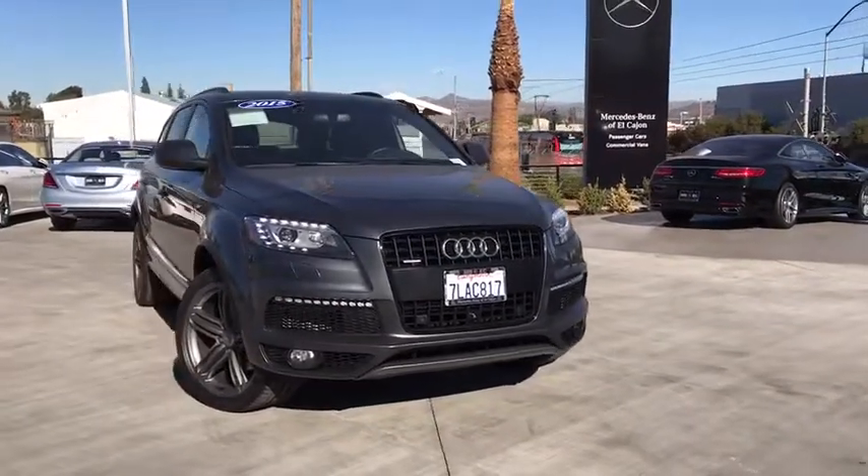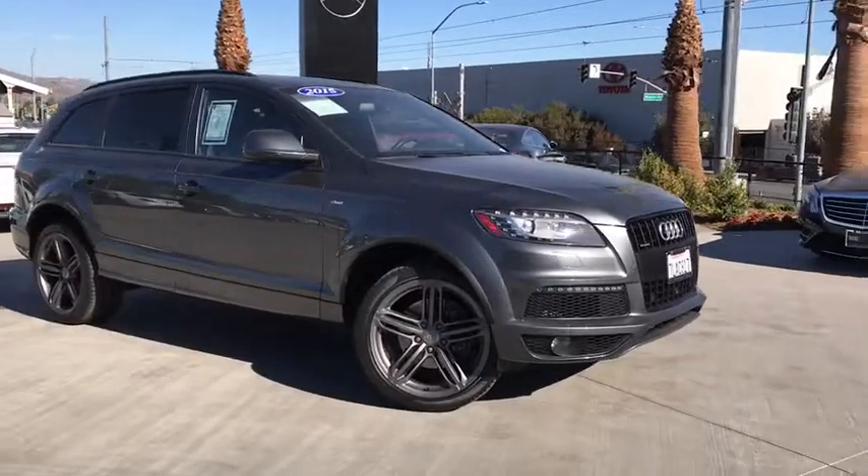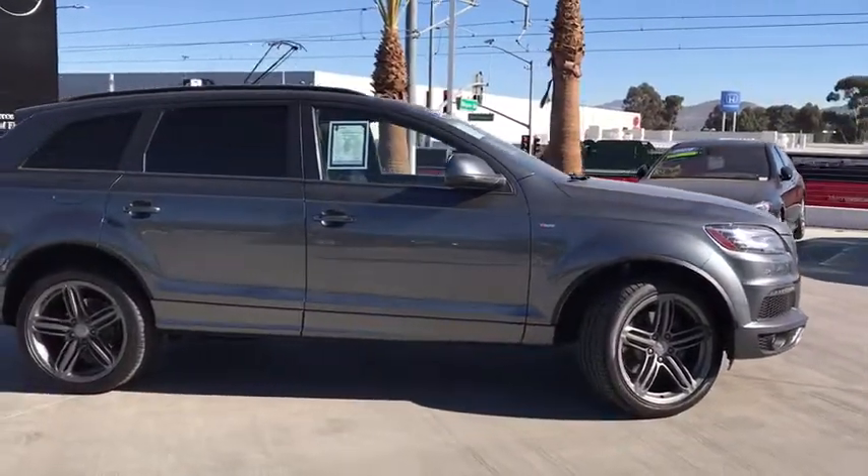The 2015 Audi Q7. Elegant, functional, nimble, and the list goes on. It is impossible to limit the attributes of the Audi Q7 to just a few.